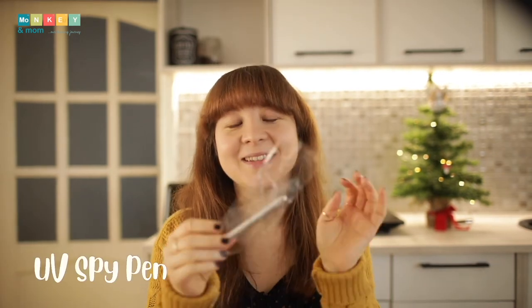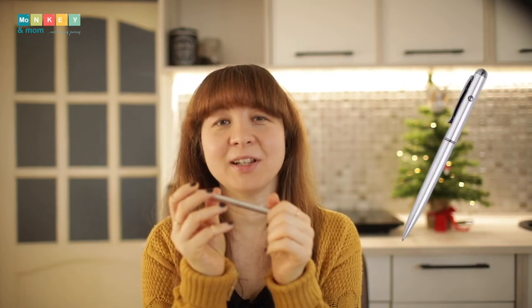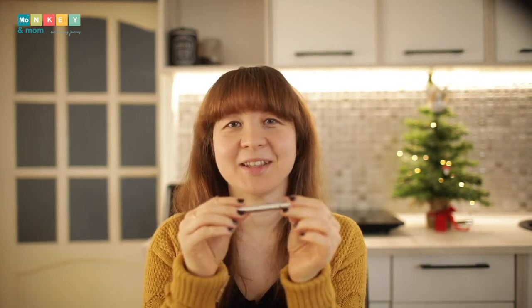Next is a spy pen. It looks like a regular ballpoint pen, but its special ink makes it visible under UV light. I'm sure mine will use it to write down math answers and then make me check them with the UV light.